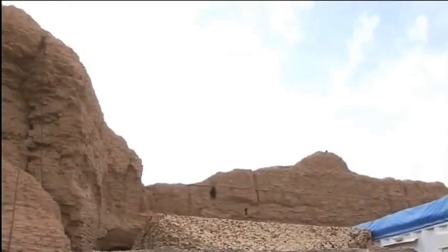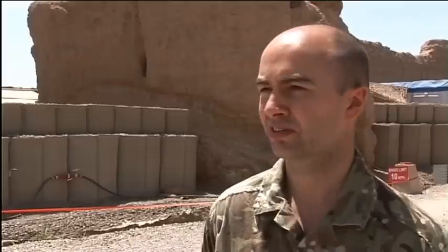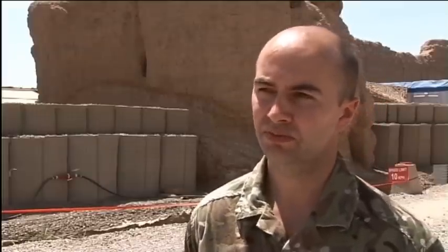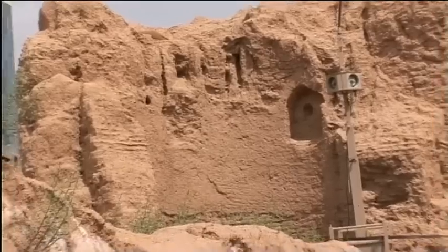The local authorities actually maintained the castle as national heritage. Unfortunately, back in 1997, the Taliban destroyed parts of the castle. And as you can see, only certain parts of the castle actually remain. Some historians doubt whether the British were ever based here.